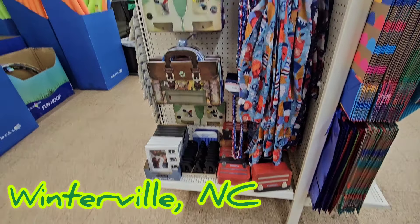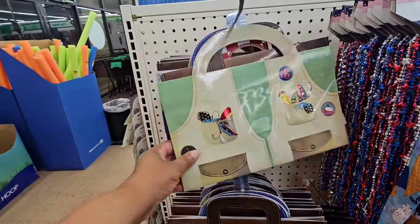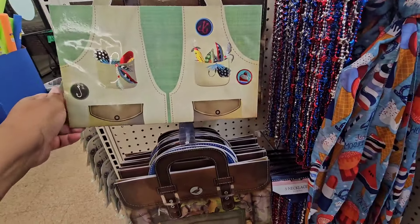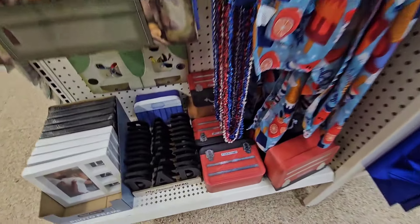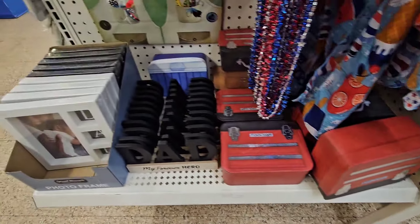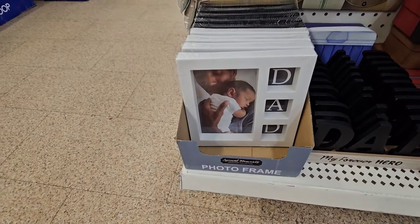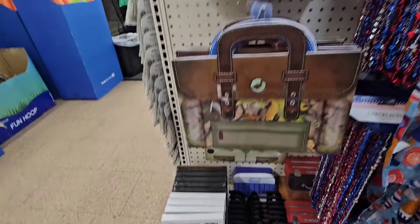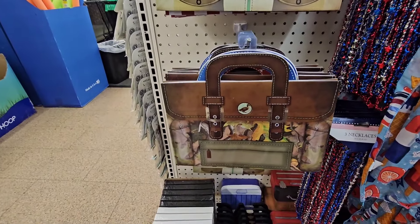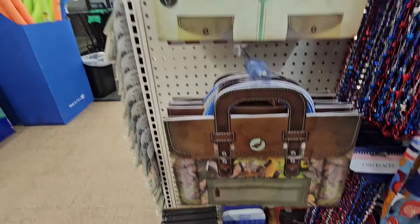Added to the Father's Day display — I'm here in Winterville, and they brought back the gift bags. They have these really cute toolbox boxes, which they've had for a couple of years now, as well as a picture frame that comes in white and black. They also have what looks like a fishing tackle box or a hunting tackle box gift bag.